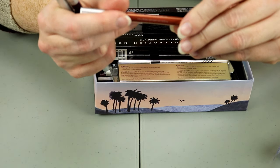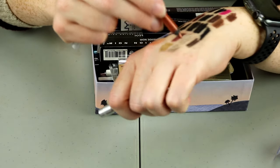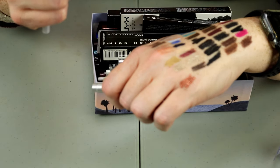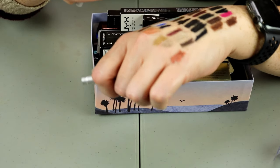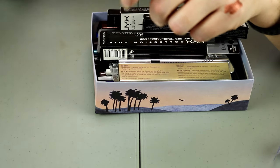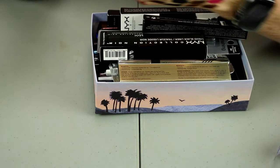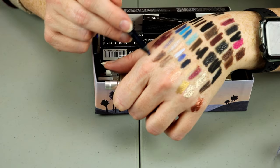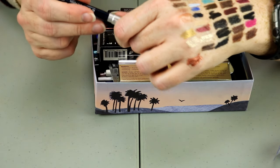This is in Starfire — a bright orange. I don't have anything like this; it's definitely unique to my collection. And I've got this one in Goddess, which is a shimmery blue — that's really pretty as well.